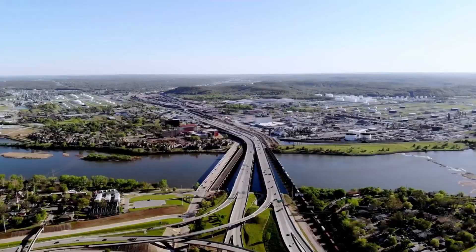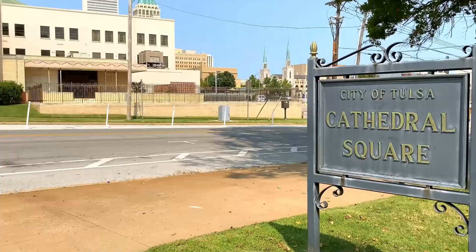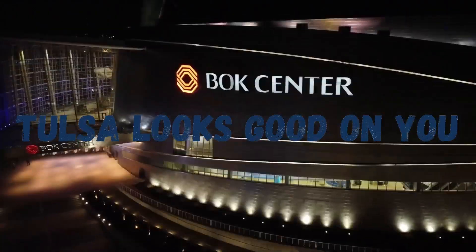Tulsa looks good on you — your one-stop resource for all things Tulsa. Hey there, it's Jenny Wallach with Keller Williams Realty. Tulsa looks so great.